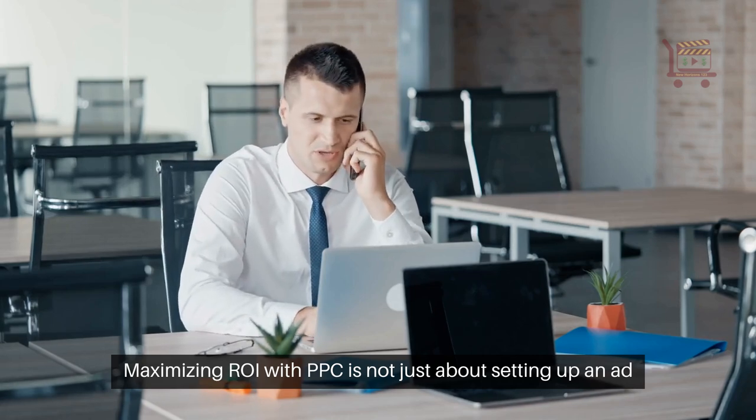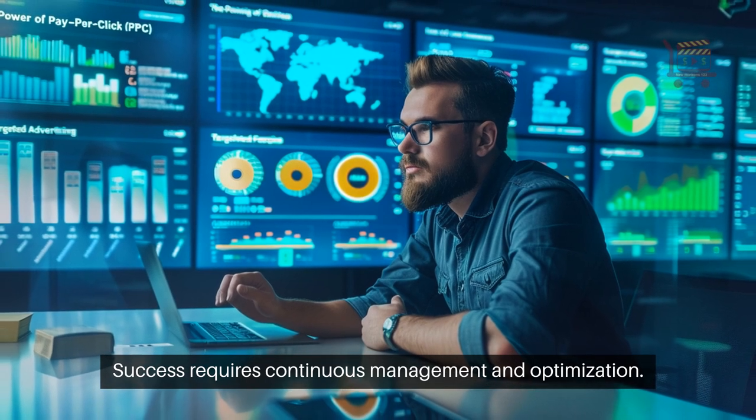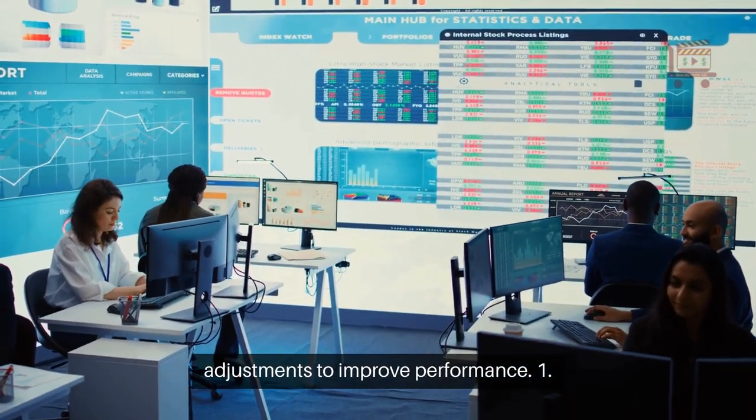Maximizing ROI with PPC is not just about setting up an ad campaign. Success requires continuous management and optimization. This involves analyzing key metrics and making data-driven adjustments to improve performance.